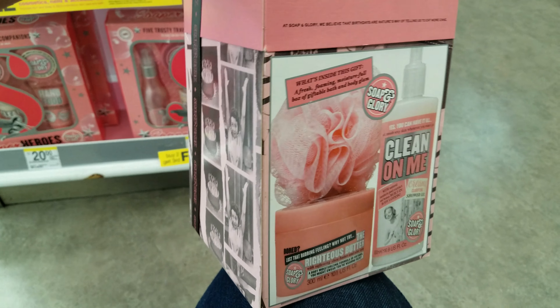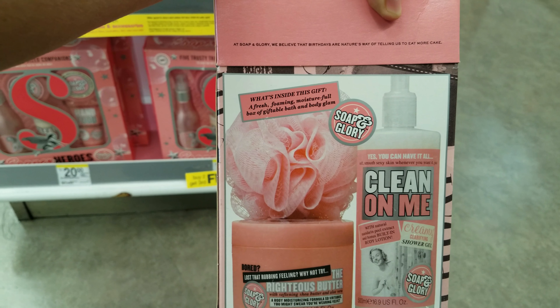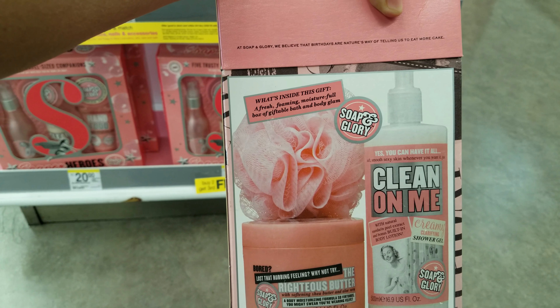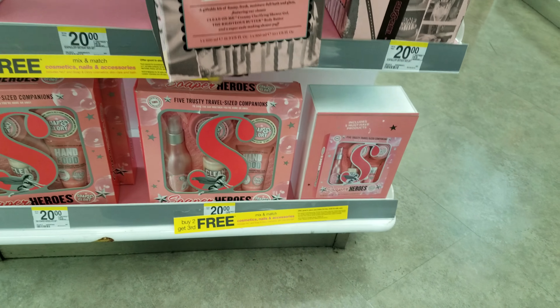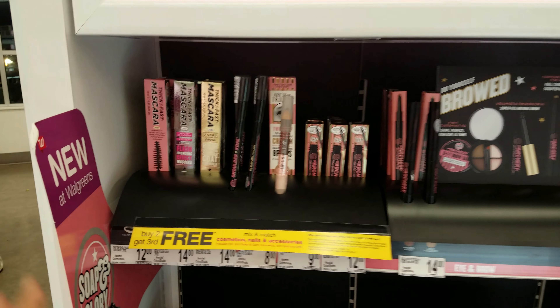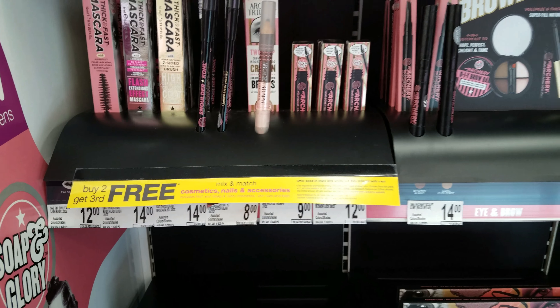Oh look at the picture on the side, that's funny. So you get like a loofah, Clean on Me, Righteous Butter. Over here we're gonna have mascara — $12, $14, $8. SummerSane.